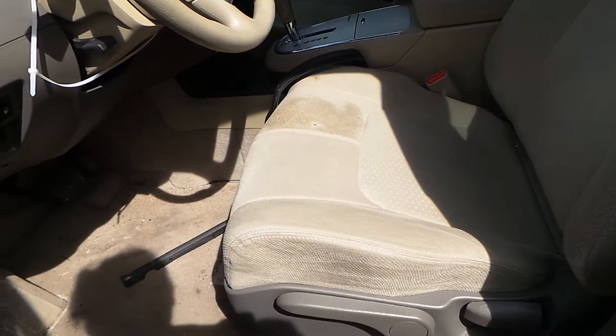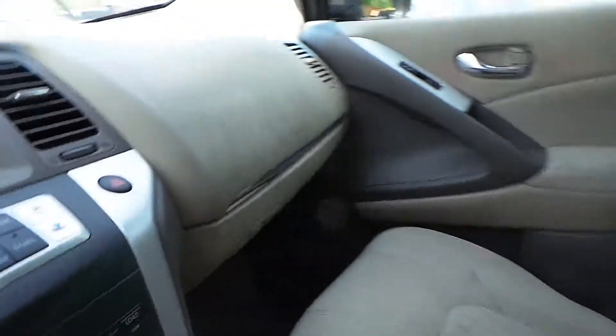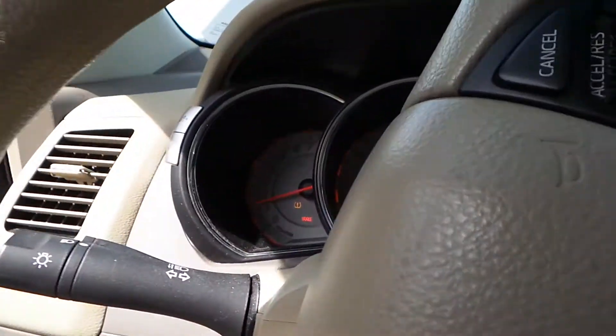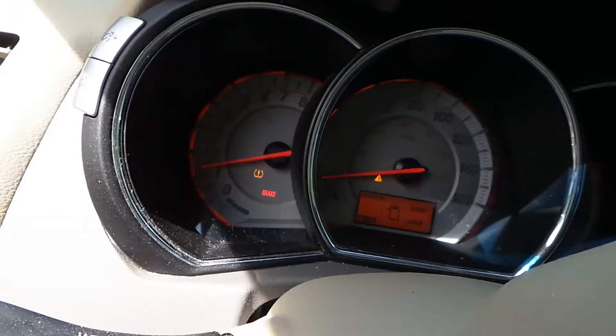Inside we have a tan cloth manual interior. The driver's seat does need a little cleaning but both seats are in good shape. There are no check engine lights on the dash and the engine sounds great even when revved.